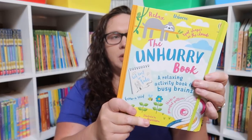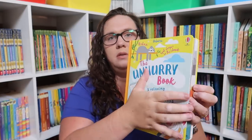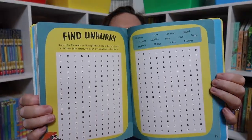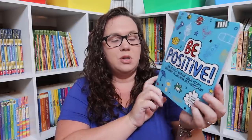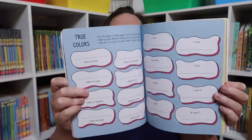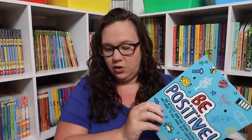The Unhurry Book — it says this book is all about taking a little time to breathe, focus, and be calm. And Be Positive: An Activity Book for Young People Who Want to Feel More Self-Confident — this is really because Emily is a perfectionist and I thought it could work for that as well. I love this entire series from Usborne; we have quite a few of the others and they're just really great.